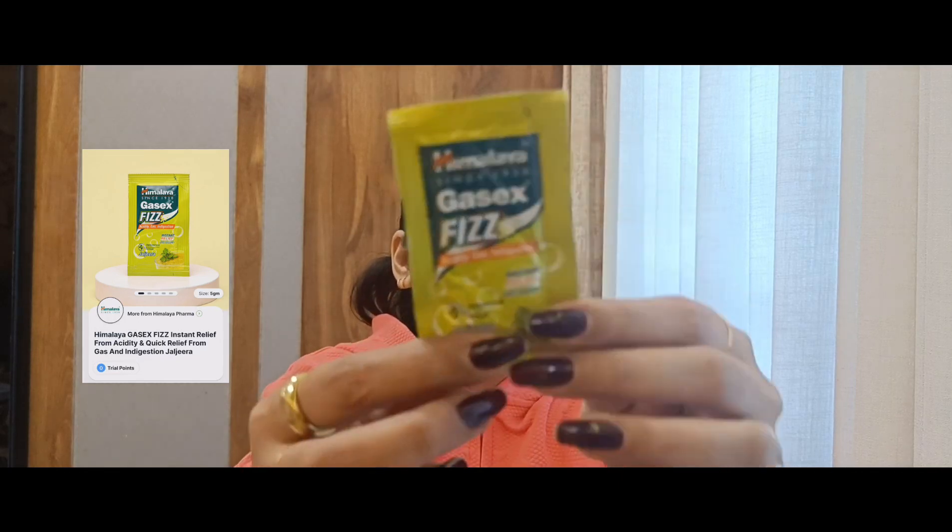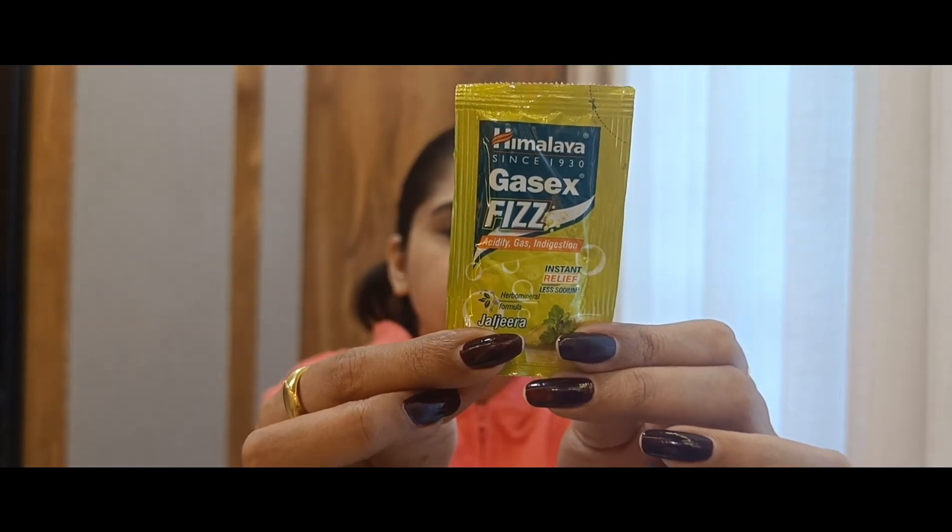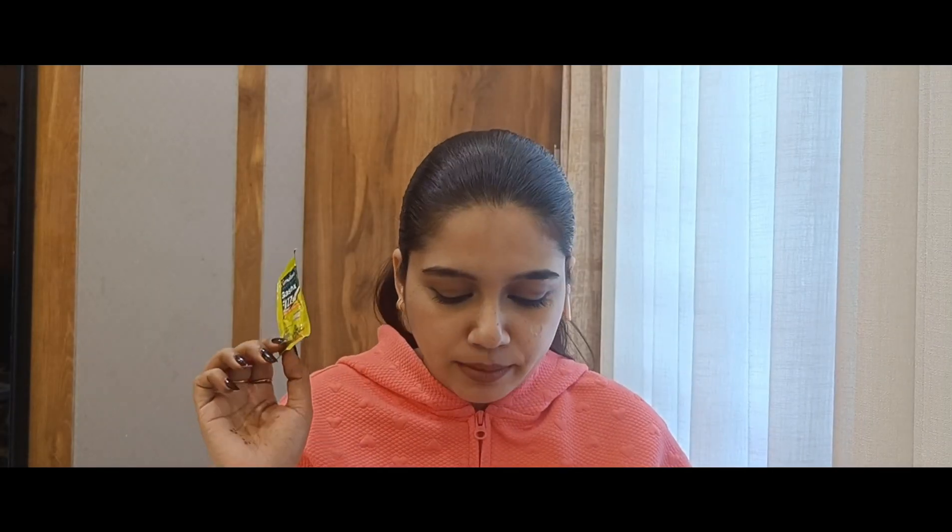The last product is the Himalaya Gas Sex Fees — Acidity, Gas, and Indigestion Instant Relief. It's in a jeera flavor and came as a freebie. God forbid I ever need to use it, but if the time comes, I'll let you know how it works.